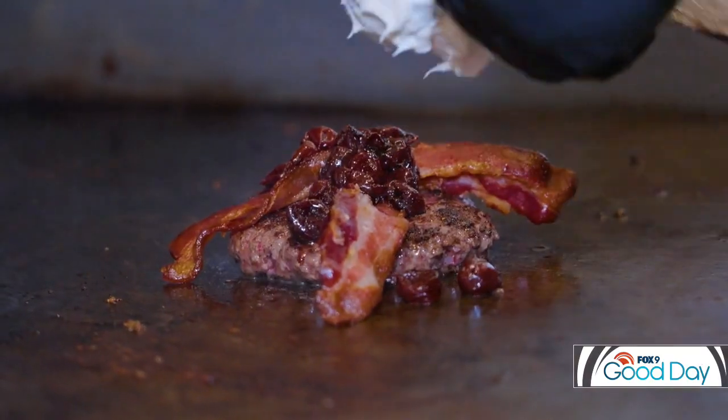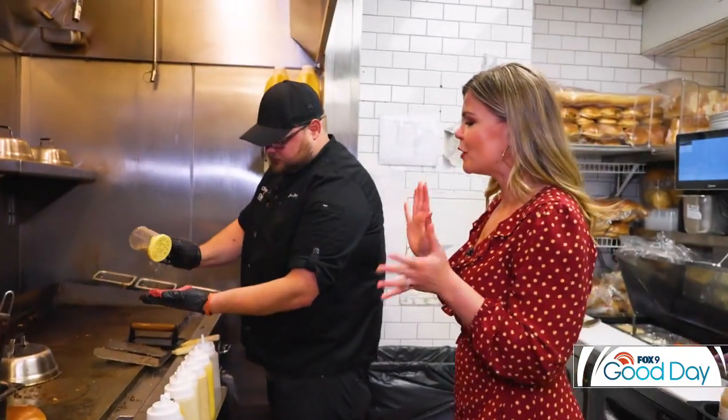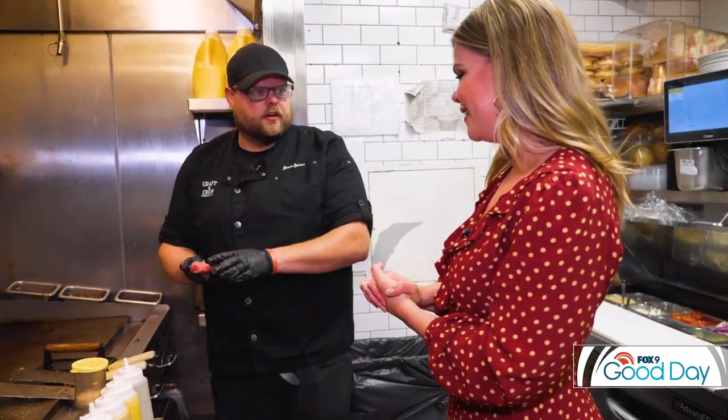We're headed to the kitchen with Chef Jesse to get the scoop on one of their most popular items. "You're making which burger for me?" "I am making you the Pub 819 Old Fashioned Burger." "And what makes this one so special?" "It uses our signature bourbon cherries, as well as our spicy pepper jam, brie cheese, and thick-cut bacon." "If I'm getting a side with that, what's the best sauce or side in your opinion?" "Honestly, a burger and fries — classic combination, can't go wrong with it."